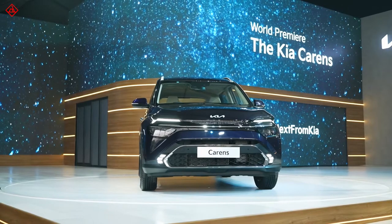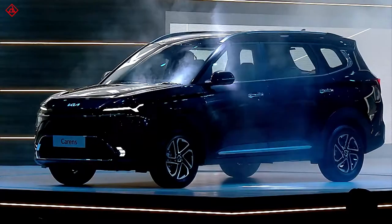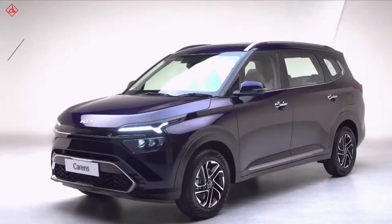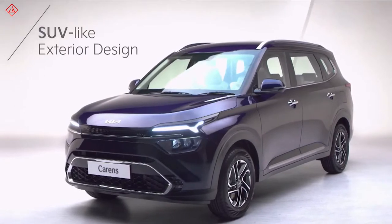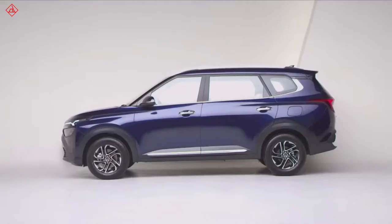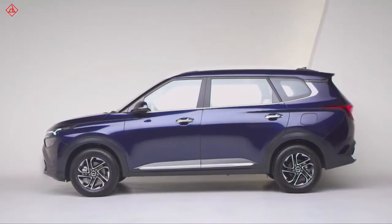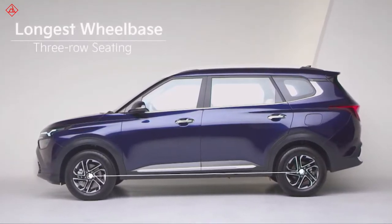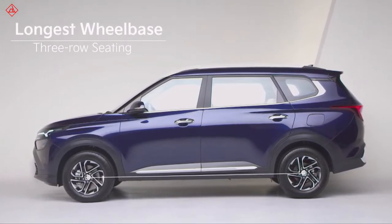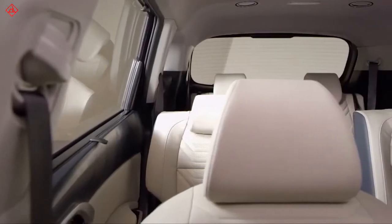Let's start with what's new in the Kia Carens and what it's bringing from its siblings. This three-row car fits in the segment of both SUV and MPV categories. Kia Carens claims it has the longest wheelbase in the segment, giving it lots of space inside the car.